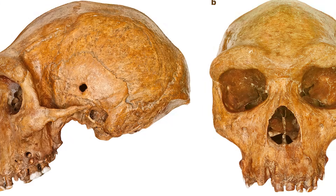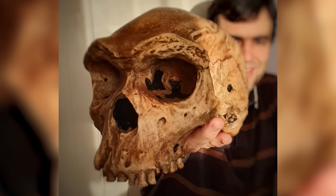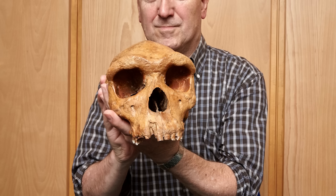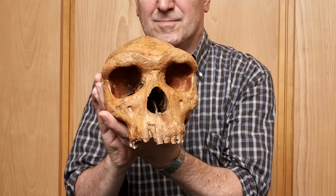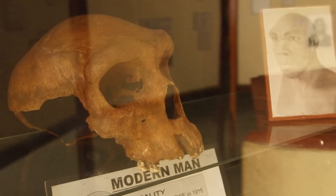Discovered in Kabwe, Zambia in the 1920s, the Kabwe Skull — sometimes called the Broken Hill Skull — is one of the most debated finds in paleoanthropology. Estimated to be around 300,000 years old, this skull exhibits a mix of traits that some researchers attribute to Homo heidelbergensis.